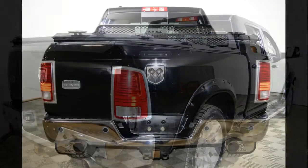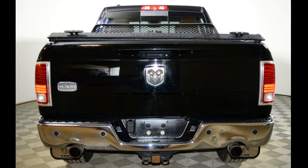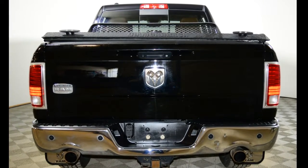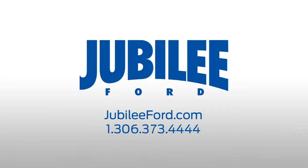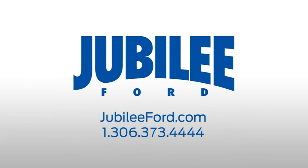This 1500 has been professionally inspected by Jubilee Ford. If you'd like to take this Ram for a test drive, please give us a call at 306-373-4444 or come on down to Jubilee Ford today.